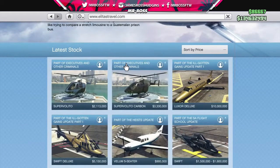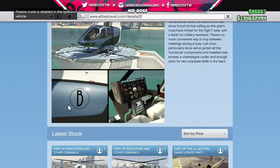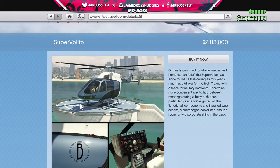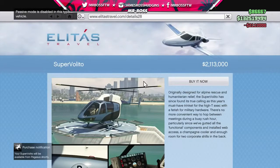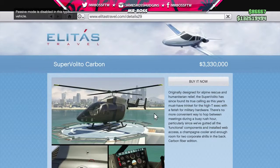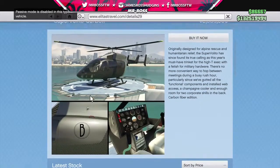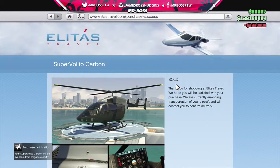Elitist Travel has new vehicles! There's the Super Volito — passive mode is disabled when using this. The 'B' is always on the side, but it looks awesome. The Super Volito was $2,113,000 and the Super Volito Carbon is $3,330,000. Let's buy both — that's pretty cool. Boom, thank you for shopping at Elitist Travel.